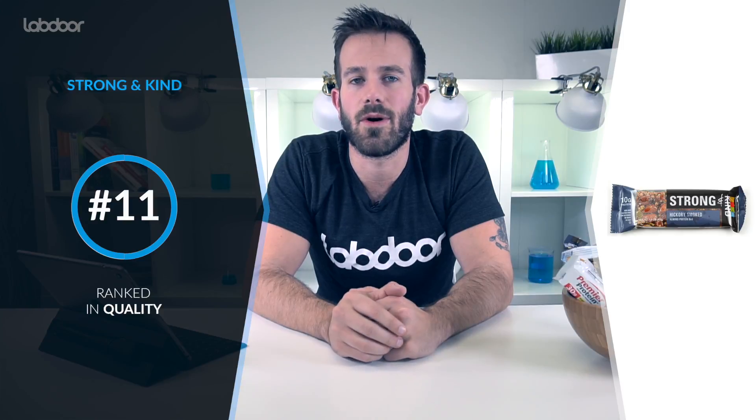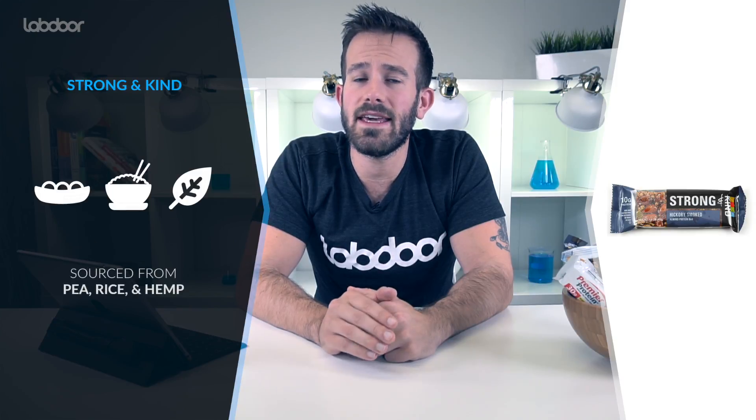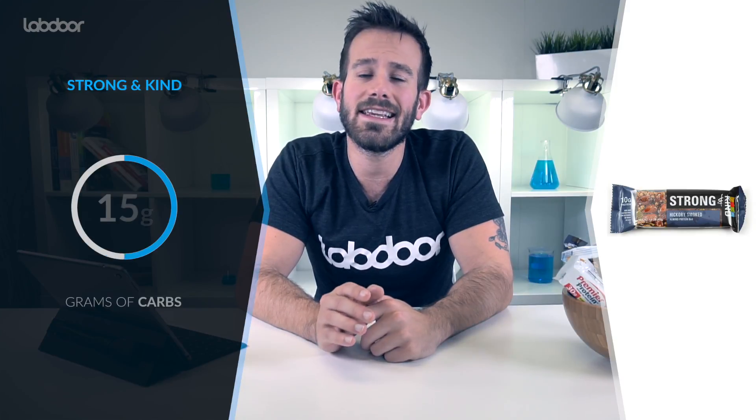We did, however, tag it for sucralose, an artificial sweetener which some people may be sensitive to. In case you prefer a plant-based protein, Kind's Strong and Kind protein bar ranks number 11 in quality, and it has 11 grams of protein per serving. The protein in this bar is sourced from pea, rice, and hemp, and it has 15 grams of carbs. This product was graded a B- mainly because it didn't have a lot of protein — actually about half the category average of 20 grams per bar.